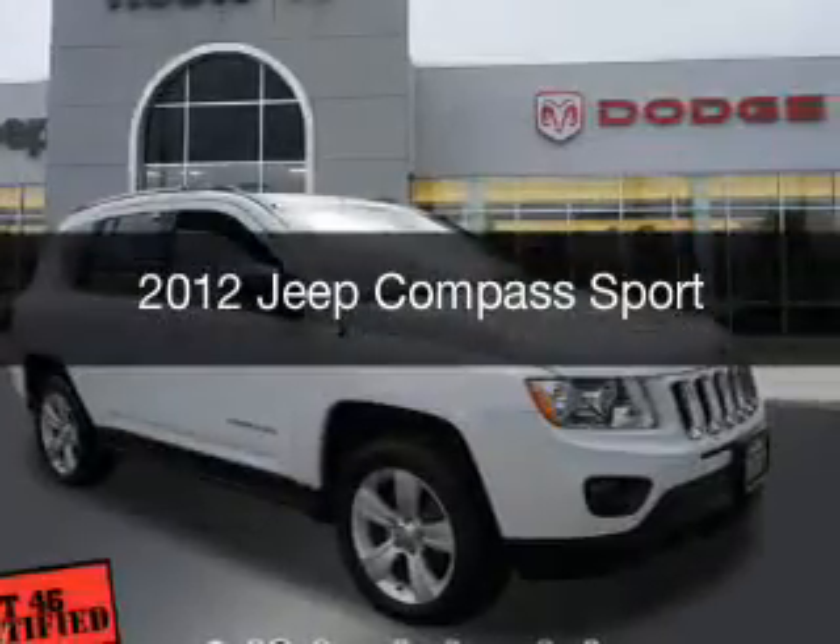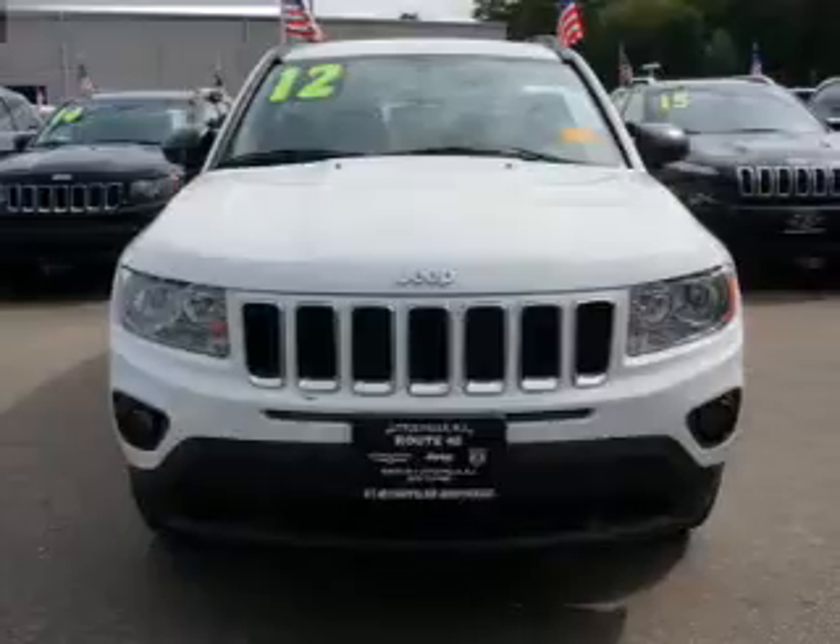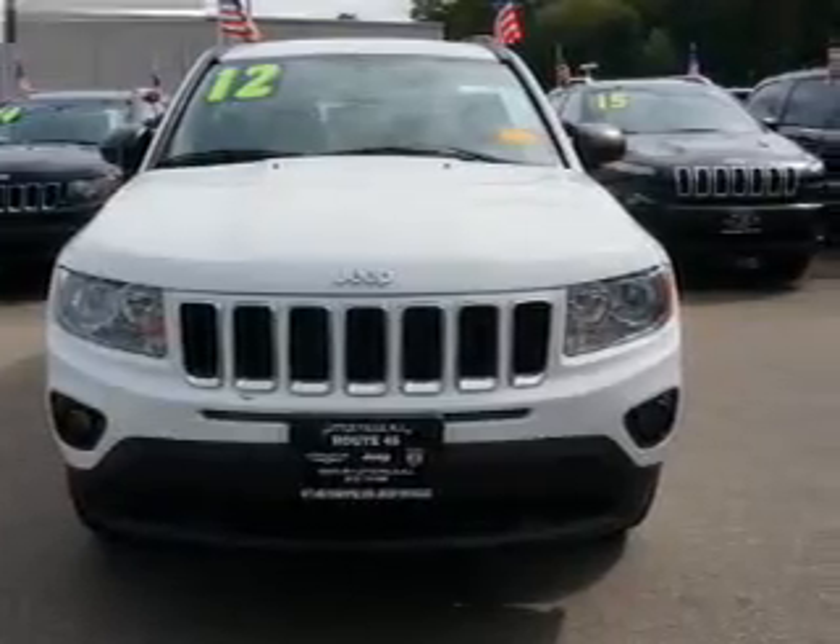This is a used 2012 Jeep Compass. It's powered by a four-wheel drive engine and an automatic transmission.